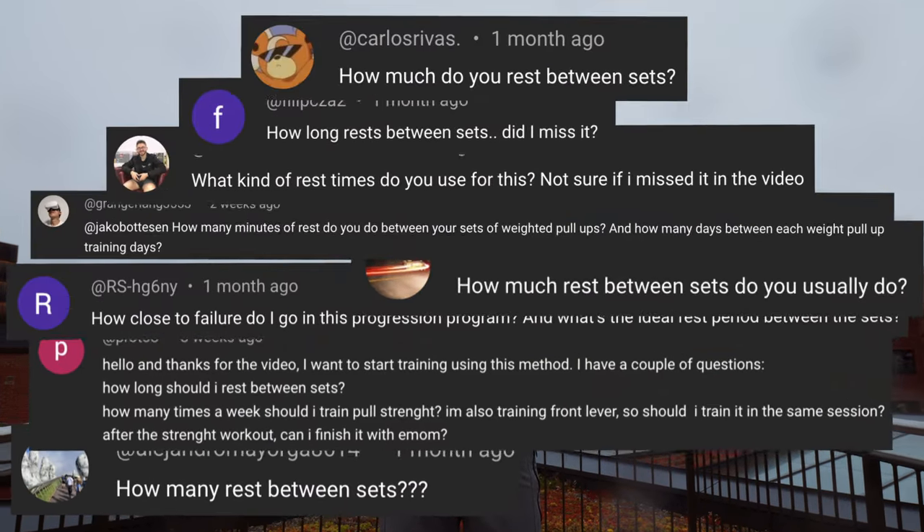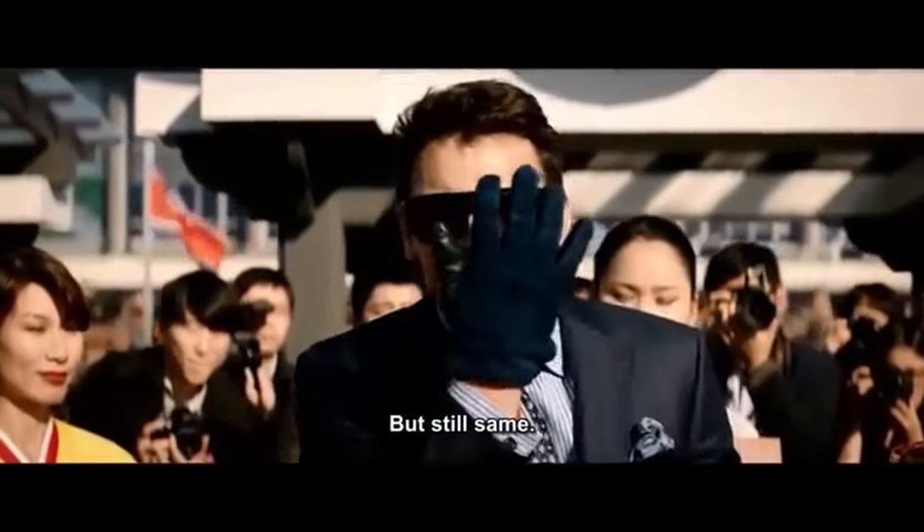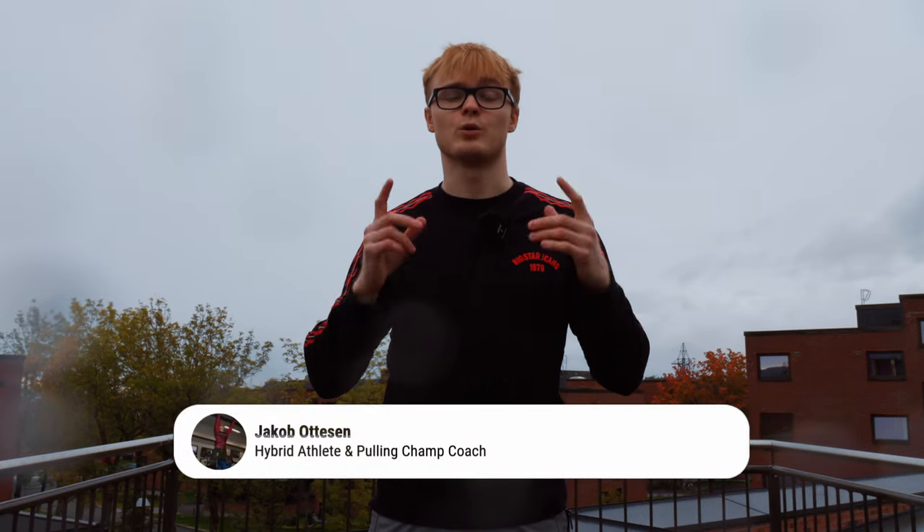It's a good time to make this video since recently I've been bombarded with questions about this exact topic. So let's uncover the rest time mistake people tend to make and how to fix it so you can make greater progress in your strength training.